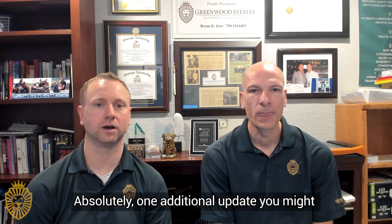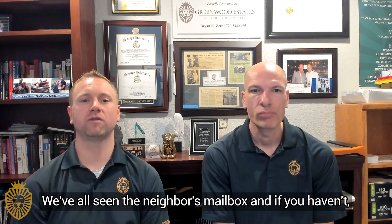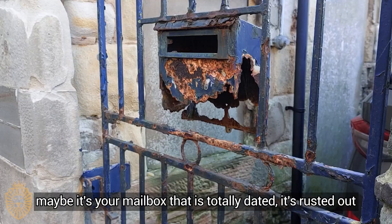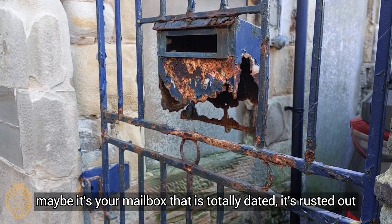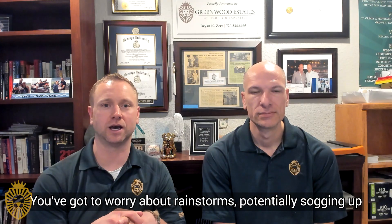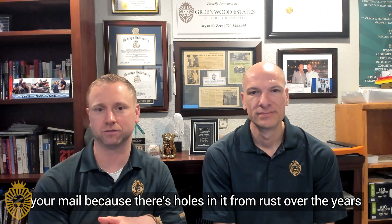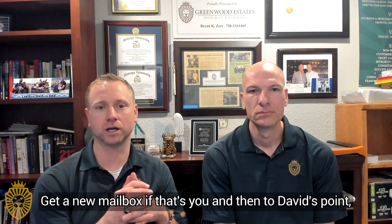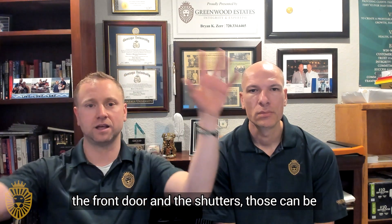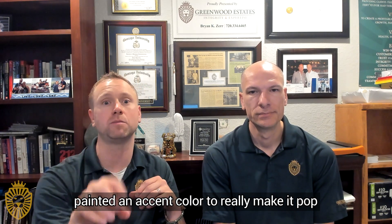One additional update would be to update your mailbox. We've all seen the neighbor's mailbox, and maybe it's your mailbox that is totally dated — it's rusted out, potentially sogging up your mail because there are holes from rust over the years. Get a new mailbox if that's you. And the front door and the shutters can be painted an accent color to really make it pop.